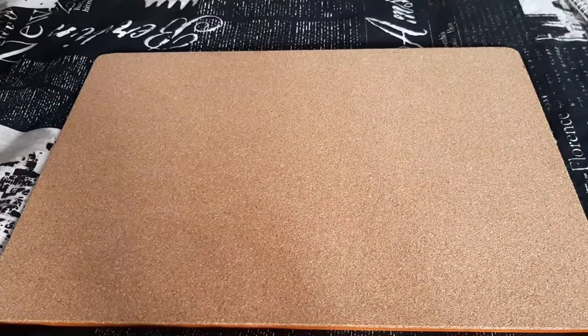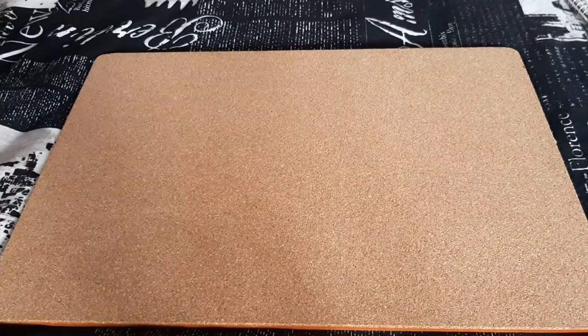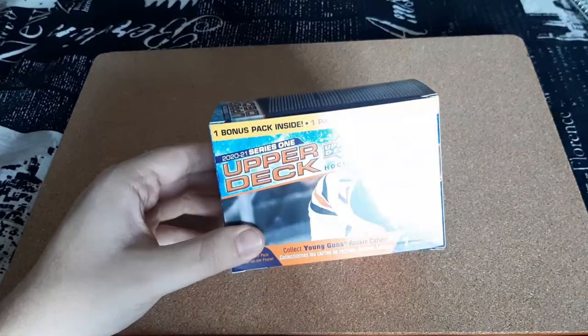What's up everyone, Takedown here. Welcome back to another hockey card video. Today I'm really excited because we're going to be opening a blaster box for 2020-21 Upper Deck Series 1.